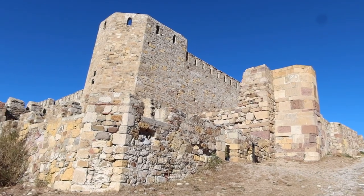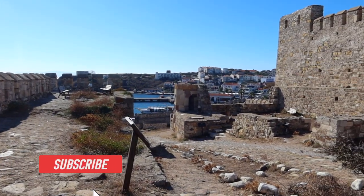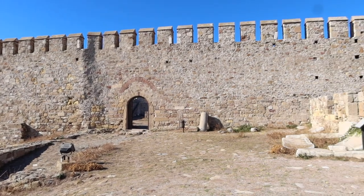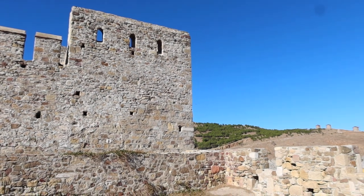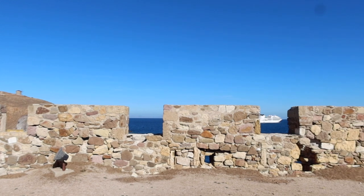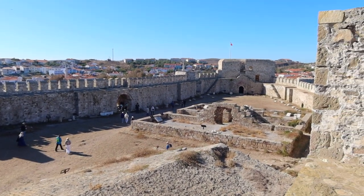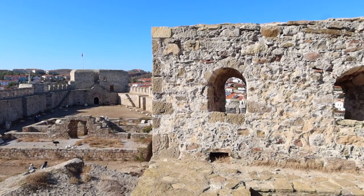If you do visit Bozcaada, be sure to check out the castle. It's from the 14th century and the Ottoman Empire, though they do say there was a castle here much earlier — this is when this particular structure was rebuilt. There is a small fee to enter the castle area and they only accept lira, so be sure to have a little bit of lira cash on you. They don't accept euros or credit cards.